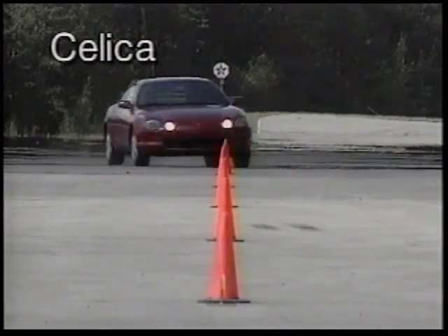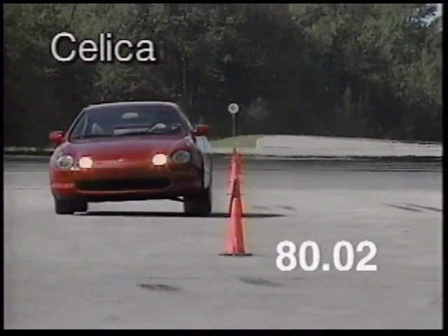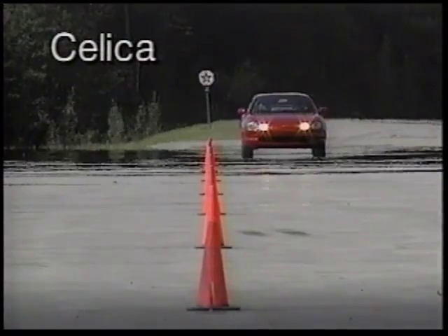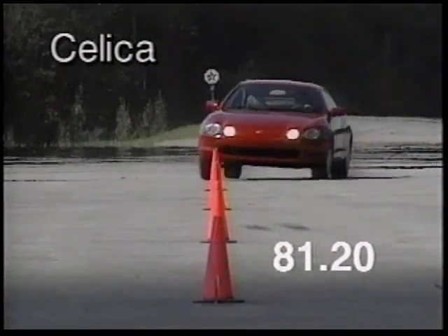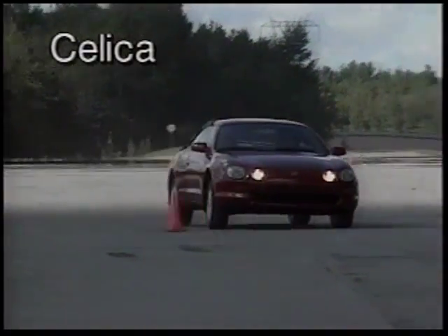In contrast, Celica at 80.02 km/h showed firm and controlled handling. Even when speed was pushed to 81.2 km/h, the grip remained confident and secure, and the tail end hung in tight.